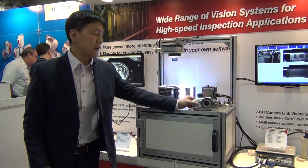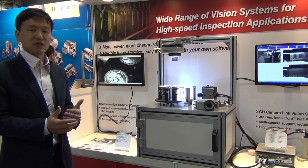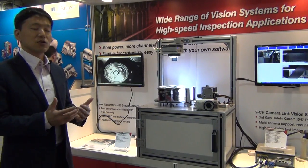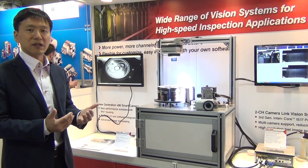The benefit of the smart camera is that you can run any algorithm based on the smart camera, and it's tiny, so easy for installation, and there are fewer cables, so it can reduce your maintenance effort.